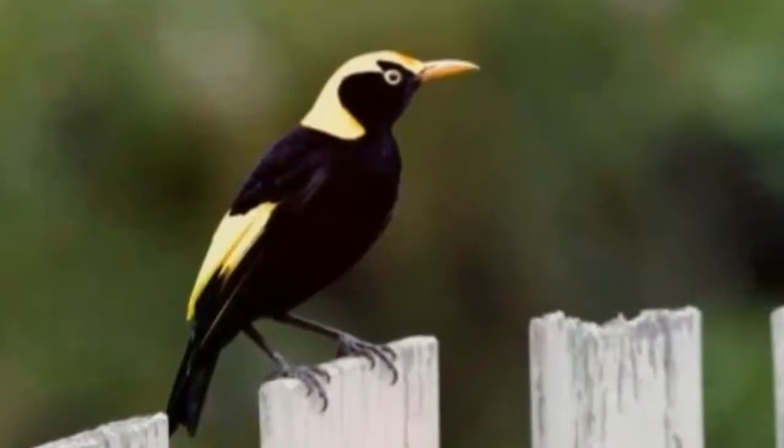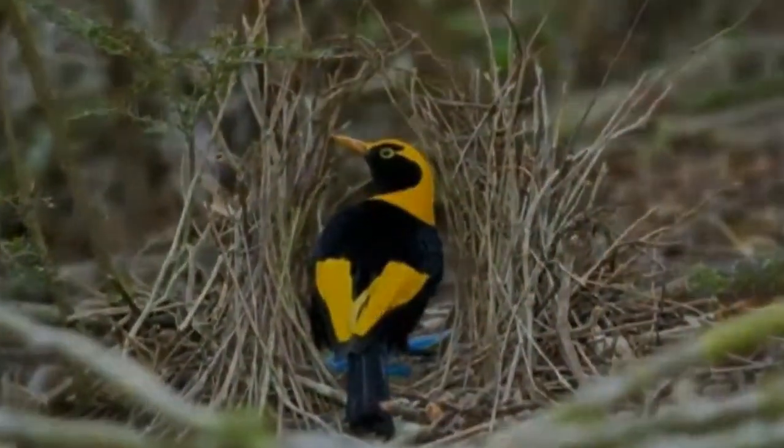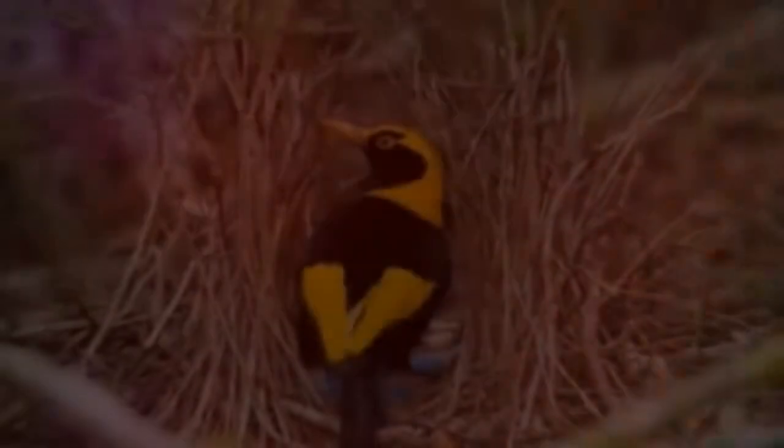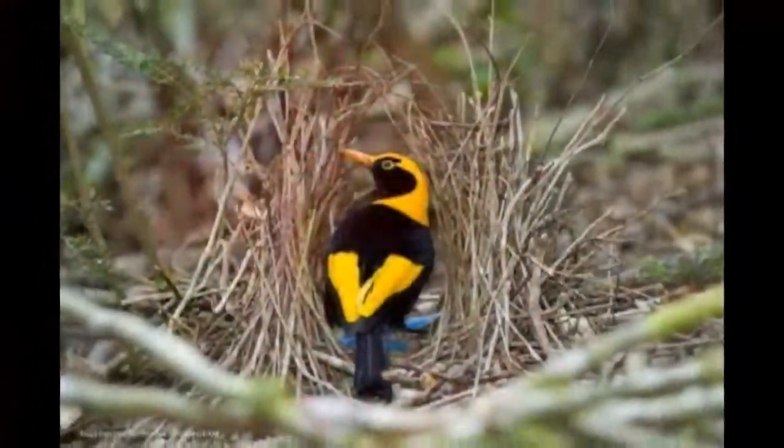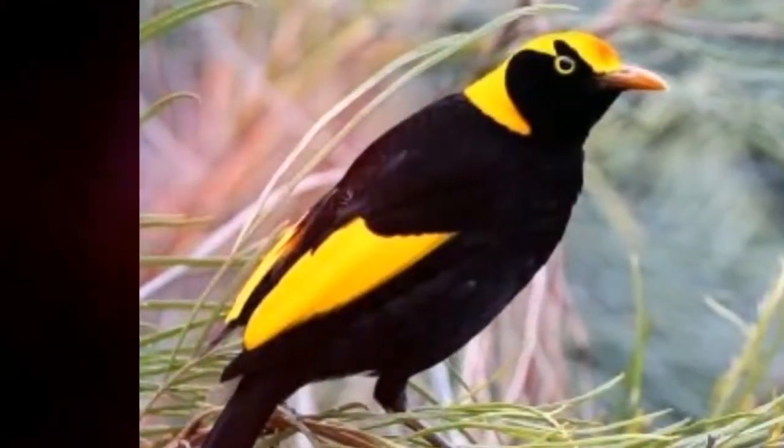The males, as seen above, are covered in silky black plumage, with glossy golden feathers on the ends of their wings, pouring down over their heads like a thick, molten crown. The females, of course, are a dull, speckledy olive color.